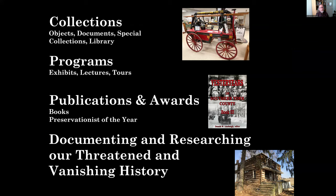Tonight I'd like to talk about our collections — objects, documents, paper collections, and special collections — a little about our library, and our programs. We have exhibits, both permanent and changing, a regular lecture program throughout the year, and special tours. We have a publications program and do an annual Preservationist of the Year Award. I'll end by talking about three projects that get into our work documenting and researching our threatened and vanished history in our area.